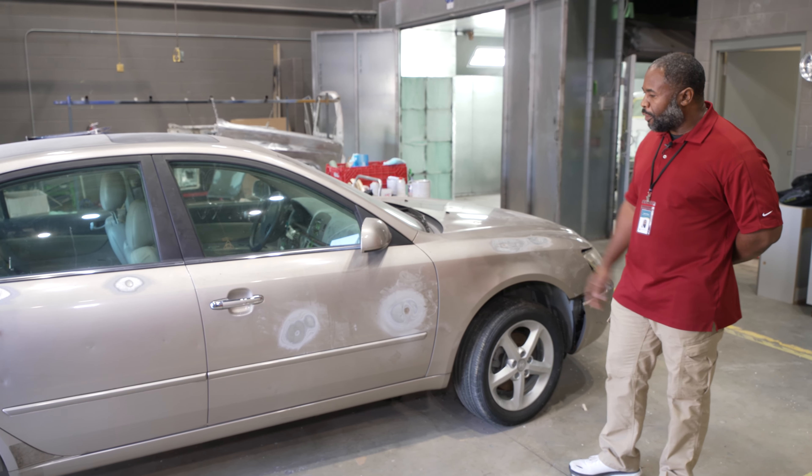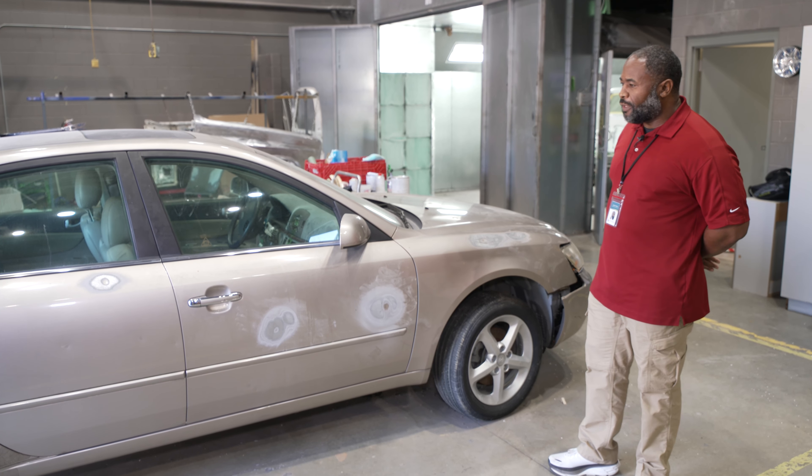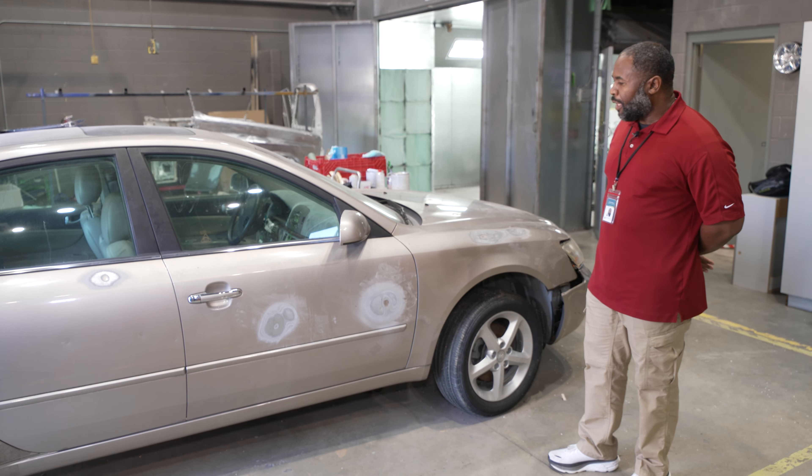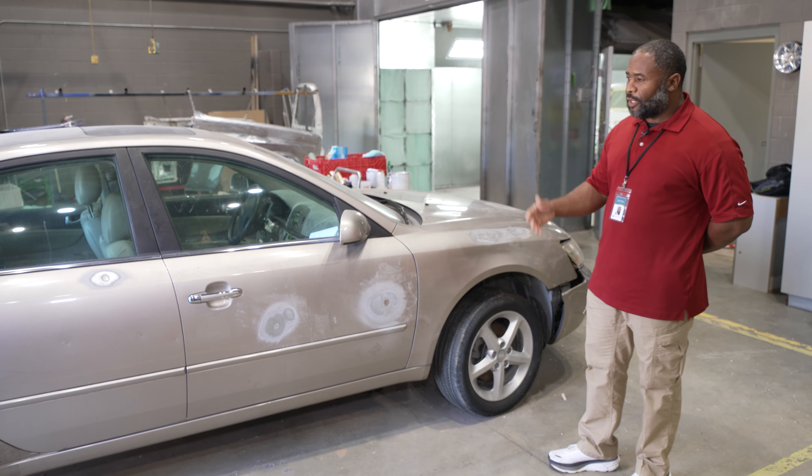In this process, they will learn the identification of the damage. They'll be able to repair it with body filler and also take it through the entirety, which is final prep and paint and finish.